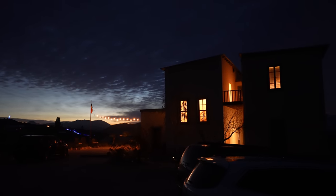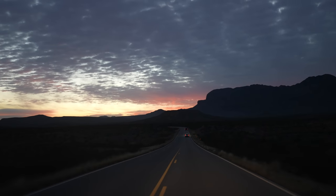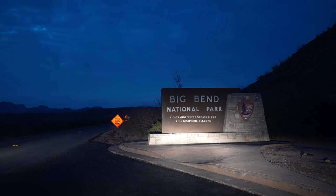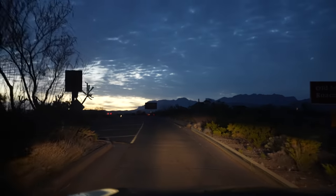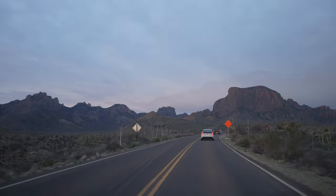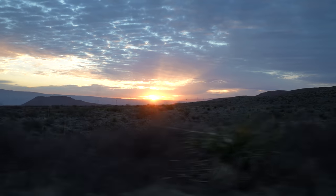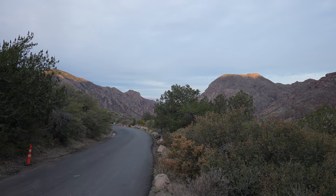We arrived in the town of Terlingua the night before and then got up at sunrise to start our day in the park. Heading into Big Bend National Park early in the morning — no one was even manning the entrance station at this time. Our first destination was the Lost Mine Trail, which is a favorite trail for park visitors. They were doing construction when we went, so you were only able to enter at certain hours, which is why we got up so early to make sure we could get a parking spot.